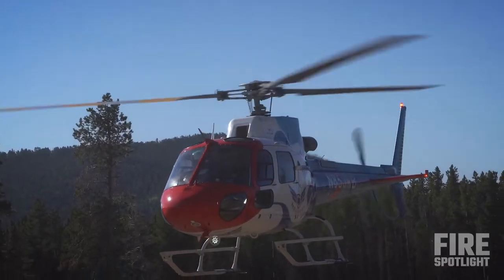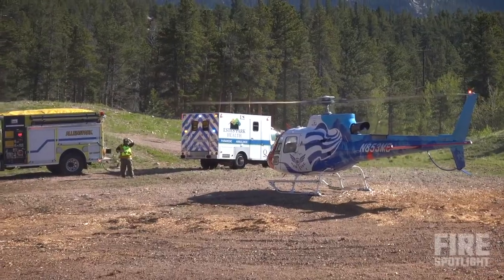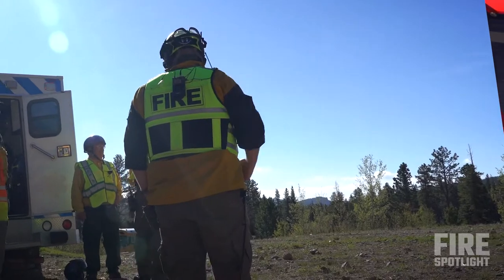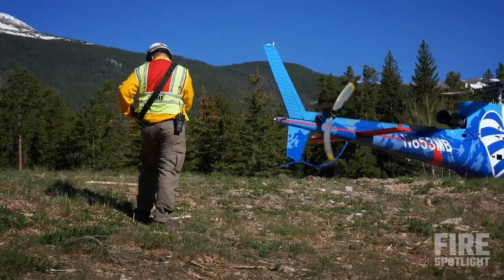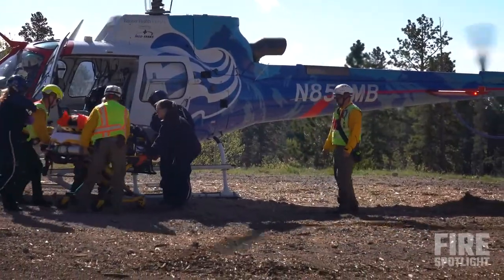After the helicopter lands, for safety reasons, do not approach the aircraft until a flight member or the pilot instructs you to do so. The landing zone commander should designate a person to watch and guard the tail rotor. That person will guard against anybody approaching the tail.